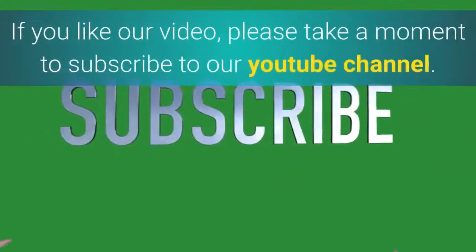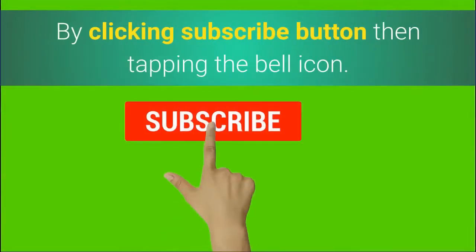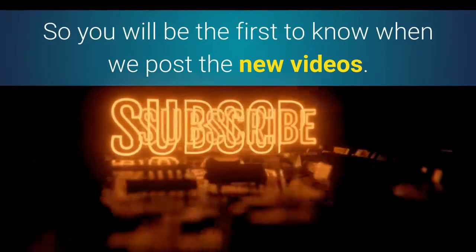If you like our video, please take a moment to subscribe to our YouTube channel by clicking the subscribe button then tapping the bell icon, so you will be the first to know when we post new videos.